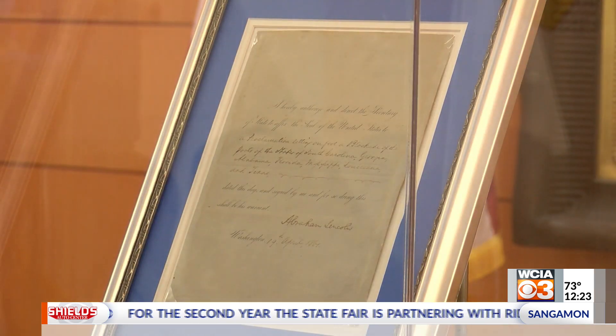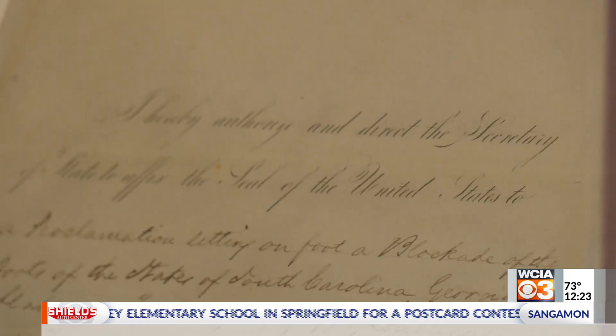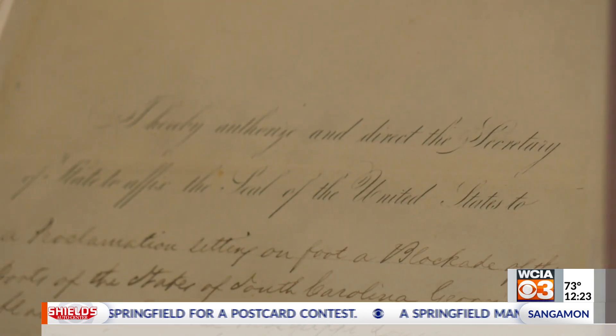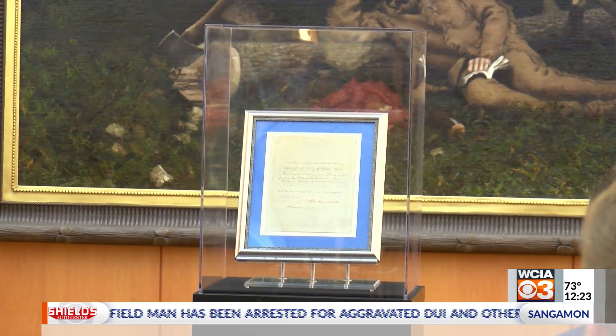This was Lincoln's first direct military action against states supporting slavery and attempting to secede from the Union. The document goes on display in the museum's Treasures Gallery today and will stay out until February 2025.